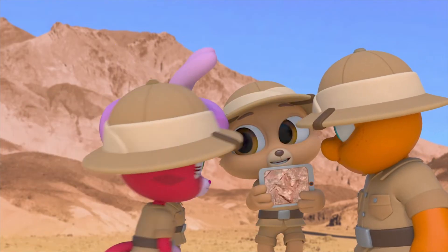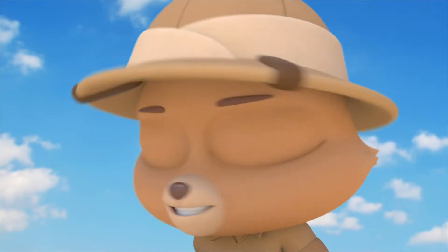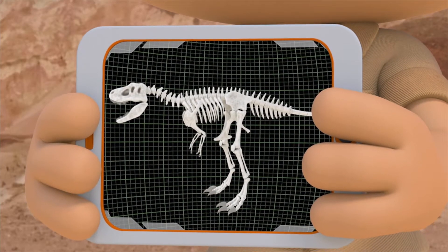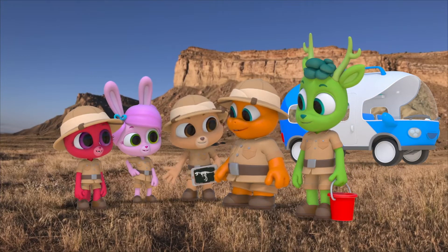Take a look. That's a footprint from a dinosaur — and not just any dinosaur. A Tyrannosaurus Rex, T-Rex for short. So let's go find some fossils.